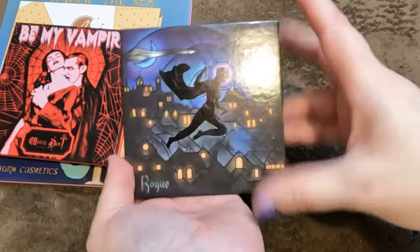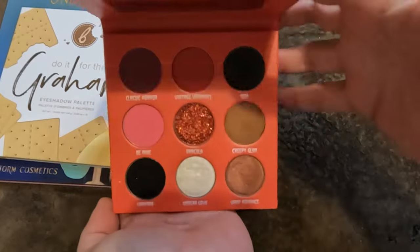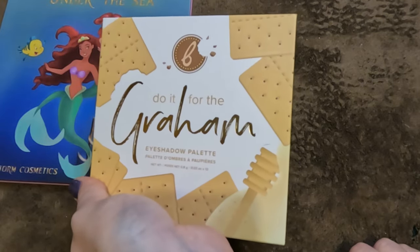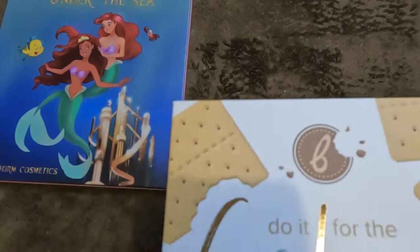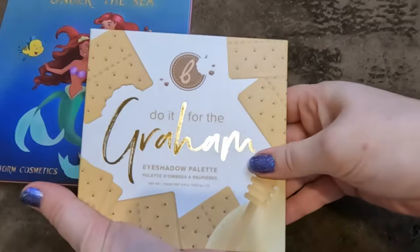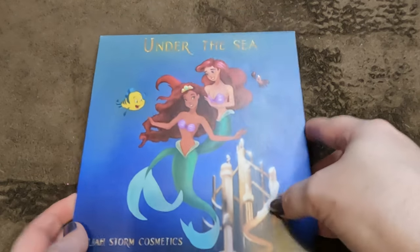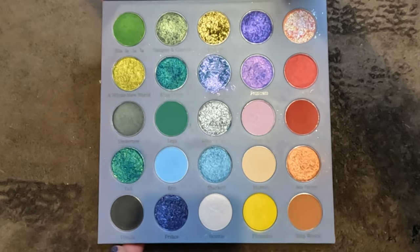Beauty Bakery has closed down — this is the 'Do It for the Gram' palette — it was a gift, gorgeous, keeping. Then the Elijah Storm Cosmetics 'Under the Sea' palette — absolutely gorgeous, has both Little Mermaids on it, the color story and quality are stunning. I need to get more from this brand.